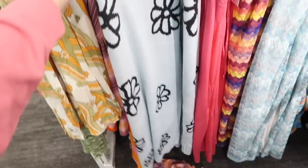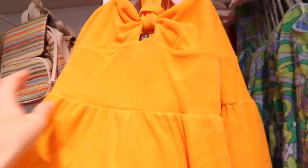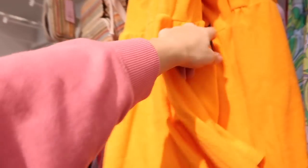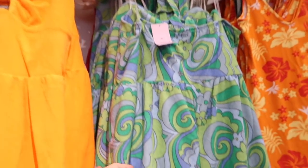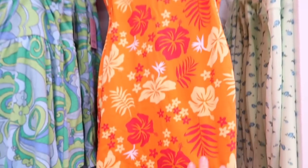Seeing more colors in this little tiered romper. It has the halter neck with that little knotted detail on the cutout, same detailing flowy skirt. These are $25. We saw this orange last time, now I'm seeing this blue kind of seventies vibe, and it also comes in the red.